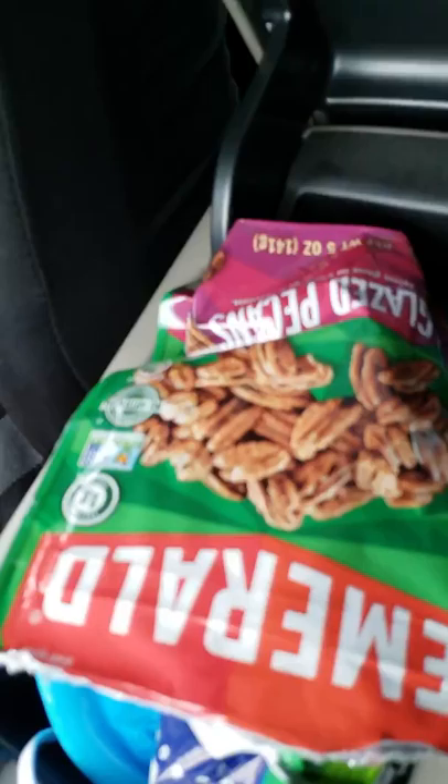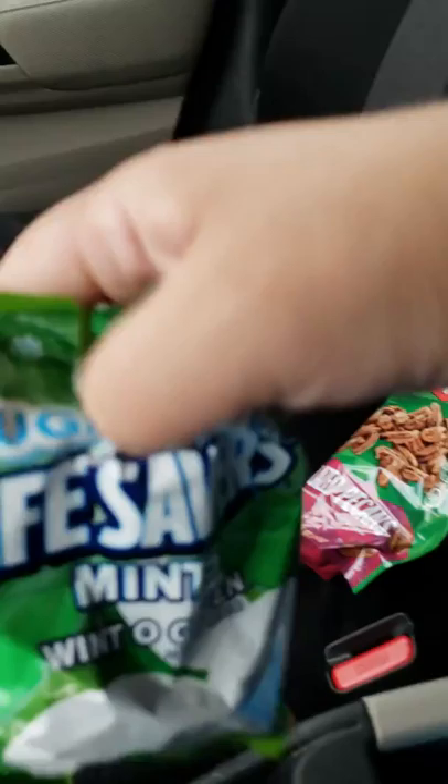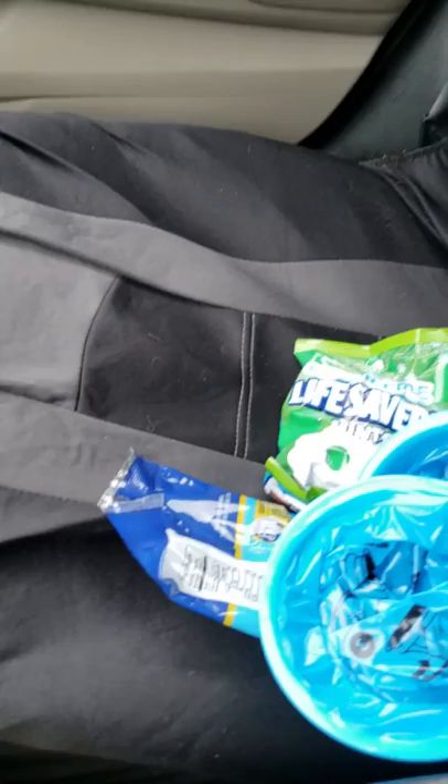The center console is mainly my domain. I keep snacks in here — I have mints for customers if they want them, and gummy bears because who doesn't like gummy bears. I also keep a few barf bags up front in case they're needed.